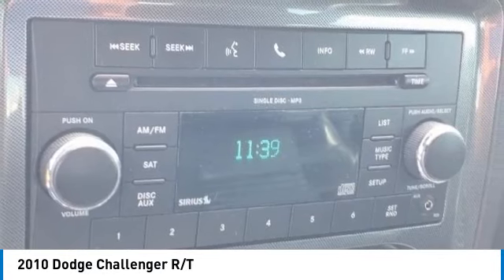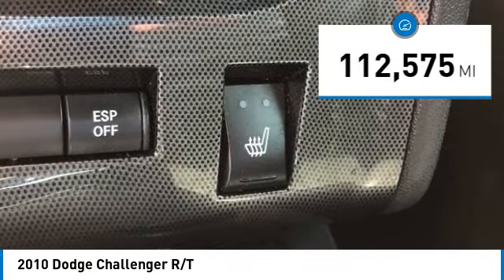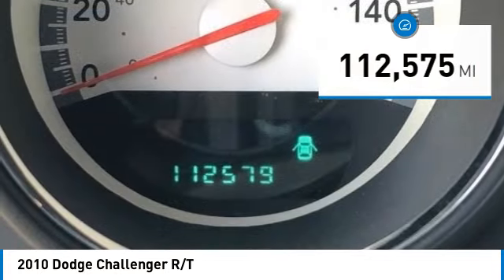It's powerful, practical, and efficient. This vehicle has less than 115,000 miles. Here are some of this vehicle's great options.